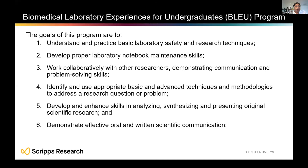The goals of the BLUE program focus on understanding and practicing basic lab techniques and learning how to do science. You will learn to prepare a lab notebook, work collaboratively with other researchers, and address scientific problems — which is the critical goal of this program. You'll also learn to analyze your data and present your research both orally and in written form.